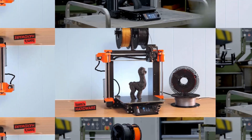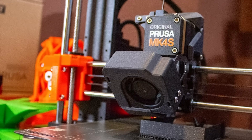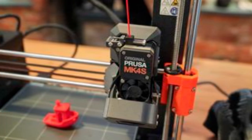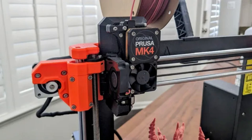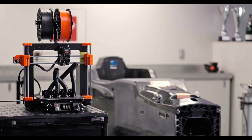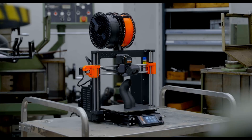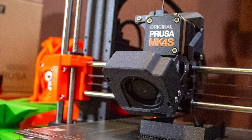Another remarkable aspect of the Prusa MK4S is its integration of smart features that enhance productivity. Advanced sensors ensure uninterrupted printing, with filament run-out detection and a power loss recovery system minimizing disruptions during long print jobs. Its compatibility with Prusa Slicer allows users to tap into a rich ecosystem of optimized profiles, making it easier to achieve stunning results without extensive manual tweaking. While the premium price may deter some users, the MK4S justifies its cost with unmatched build quality, reliability, and Prusa's exceptional customer support. Whether you're a seasoned maker or a newcomer, the Prusa MK4S delivers a seamless experience with professional-grade results, cementing its position as one of the top-tier 3D printers on the market today.